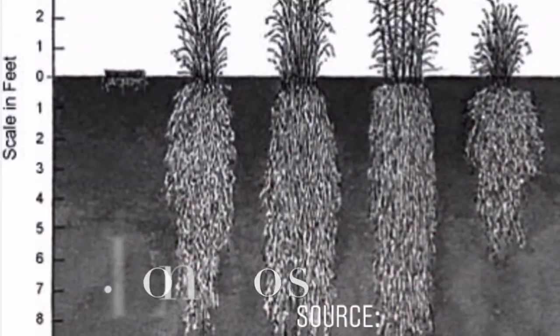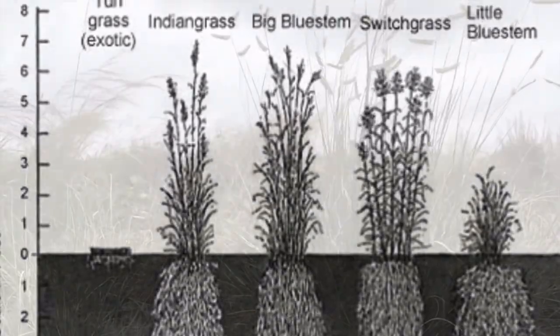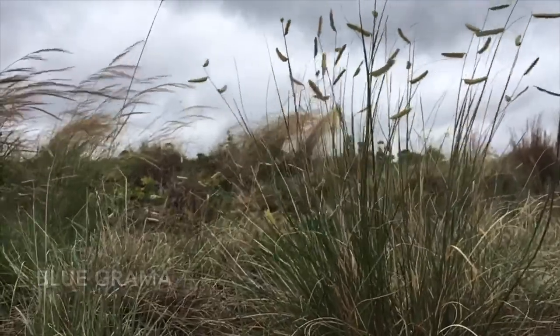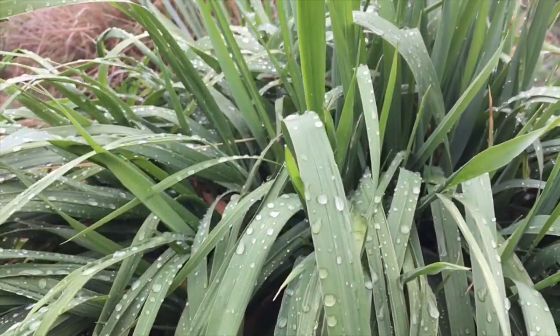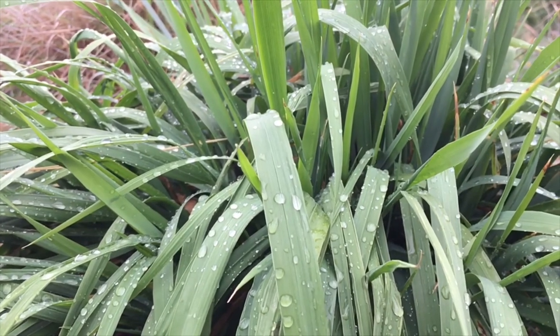Native grasses have much longer root systems than turf grass and can grow into depths of 10 feet or more, and those long roots have benefits to the environment. They hold soils and sediments snugly, preventing erosion during rainstorms, and they guide rainwater into the ground and into aquifers instead of allowing it to run off the land.